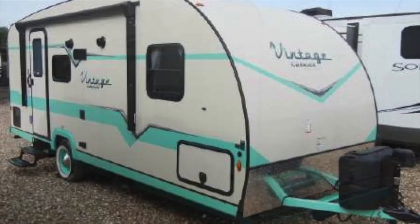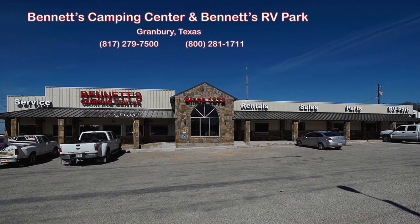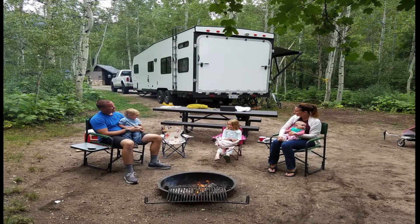This is only some of what the Vintage Cruiser 19CSK has to offer. To find out more, call or visit Bennett's Camping Center today. We've been making dreams come true since 1972.